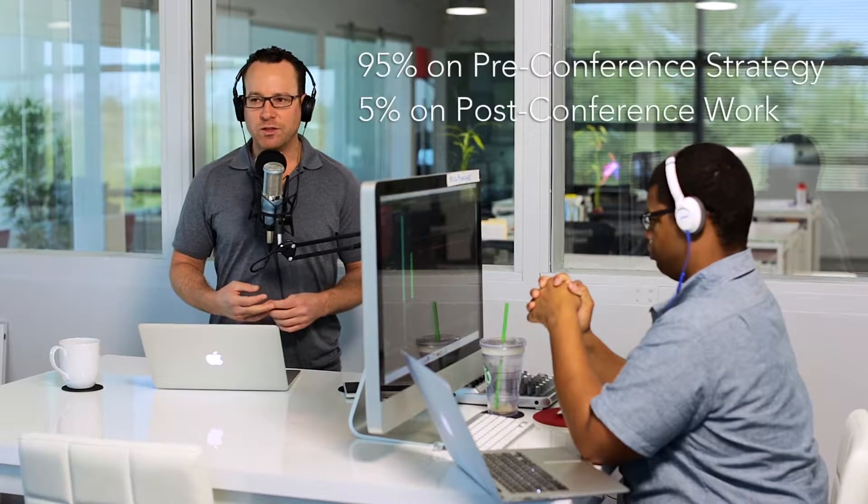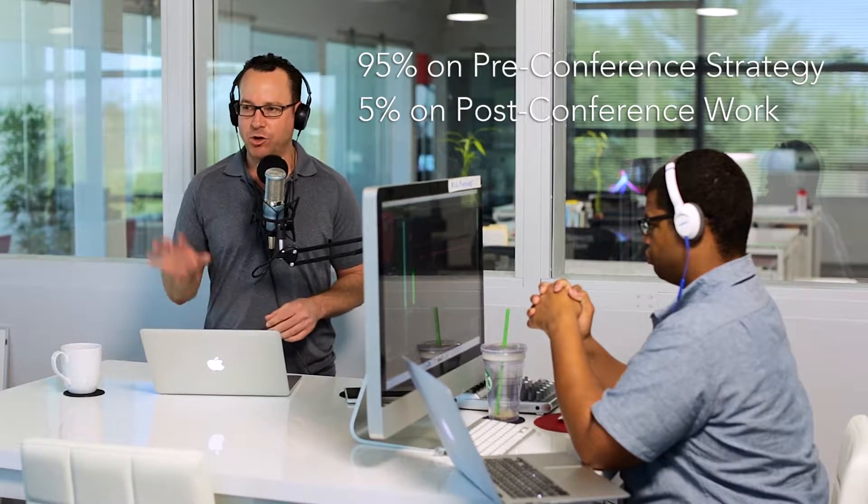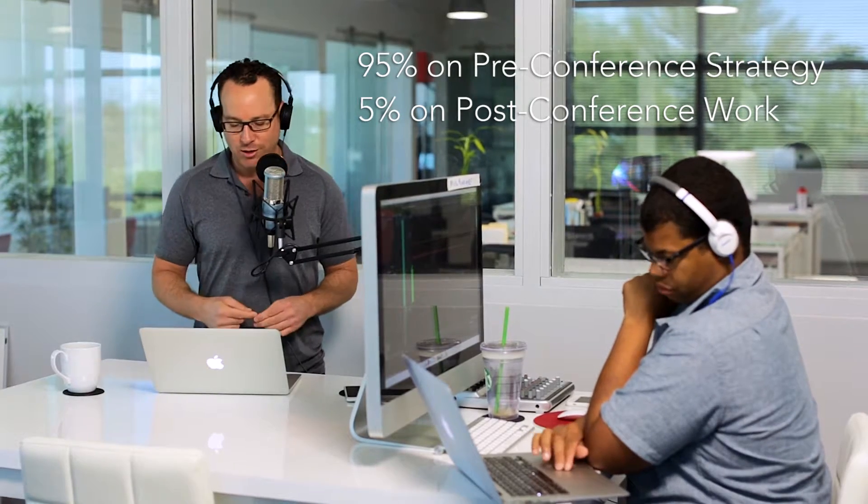Most businesses spend 95% of their time dealing with a pre-conference strategy and only 5% of the time on post-conference, where all of the revenue is generated from.